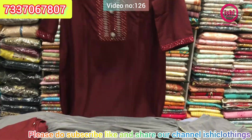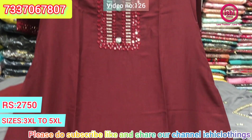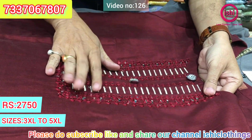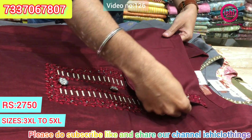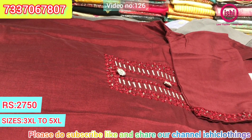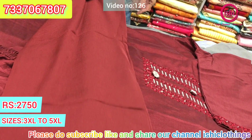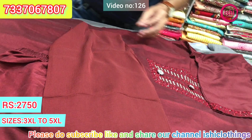This is a complete set in a very lovely material with nice dark colours, lovely mirror work, and nice handwork buttons. There's a bottom and you get a dupatta with this. The price range is $27.50. Size available at 3XL, 4XL, and 5XL.